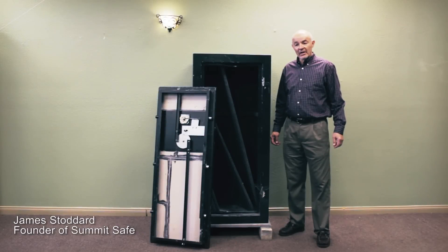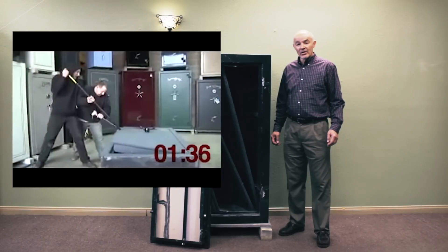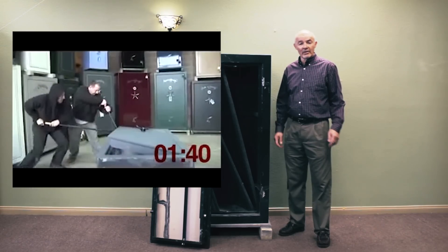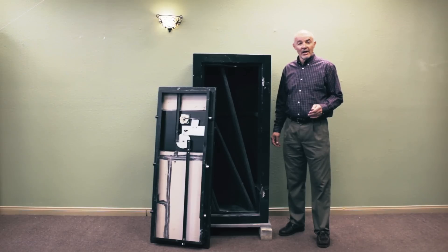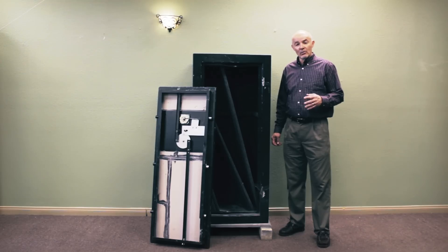Several years ago, Rogue Safe in Medford, Oregon made a video called Security on Sale. In that video, it's showing two men prying the safe door open in a minute 40 seconds. People that are buying that kind of safe think they're buying real security, and in many instances, they're buying the illusion of security. If you've not seen that video, you can go to our website at www.summitsafes.com and look at that video.